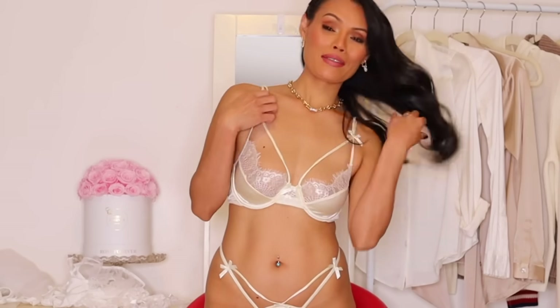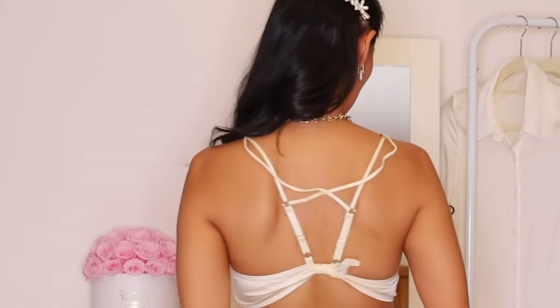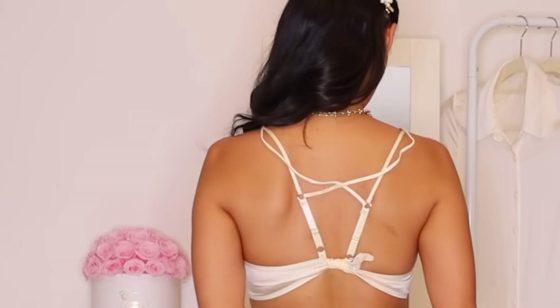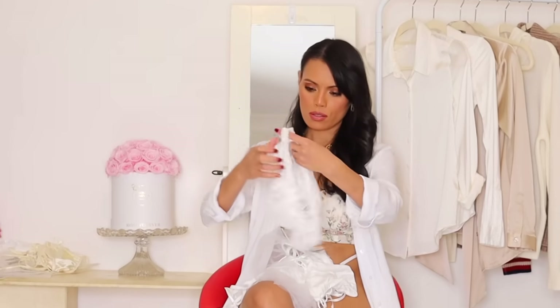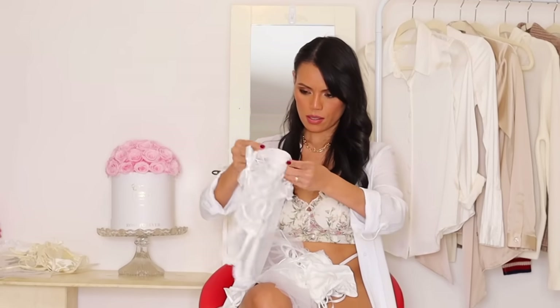I did something in the back — I just made a knot so it will fit me. It's a shame because I really like this one. Again, the quality is really good.